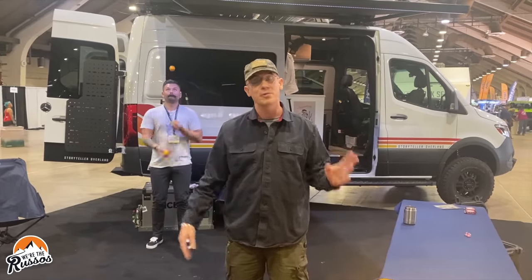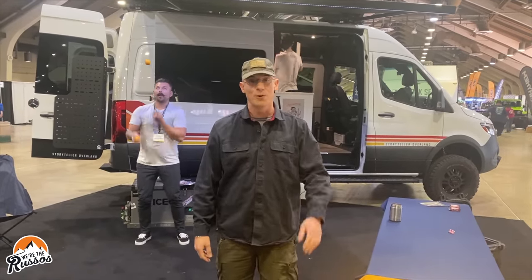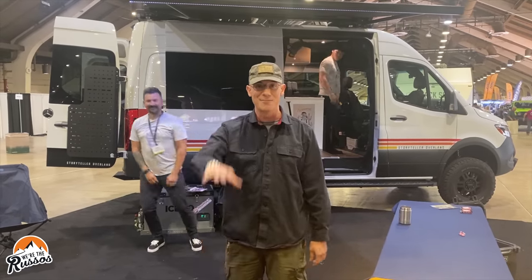Well, that's it for this video. Thank you all for watching. If you enjoyed it, please give us a thumbs up. And if you want to see more cool content, head on over to our website at WeTheRussos.com, and we'll see you next time. Bye guys!